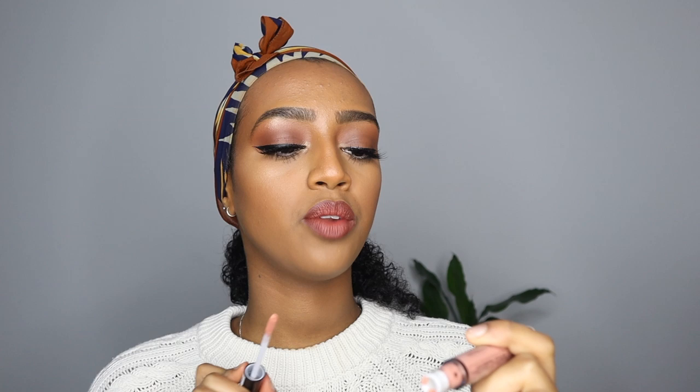For my lips I'm going to line them with my favorite brown lip liner — this is the one by Kiko in shade 321. Then I'm using the liquid lipstick by NYX, the Lingerie line in the shade Seduction. Just to the center of my lips I'm adding a little bit of NYX Lingerie in the shade Dusk to Dawn.